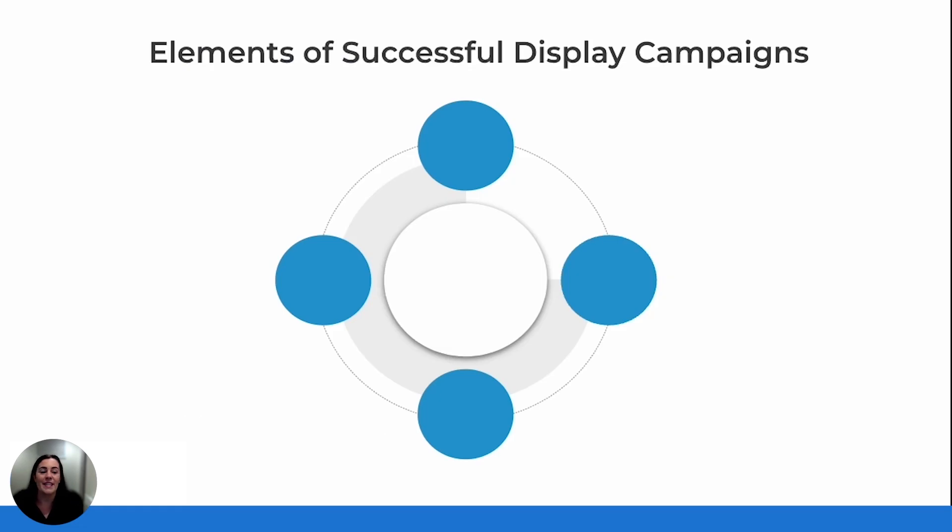Successful display campaigns aren't just about getting ads in front of people. They're about delivering the right message, at the right time, in the right way. Let's break down the key elements that set high-performing campaigns apart from the rest.